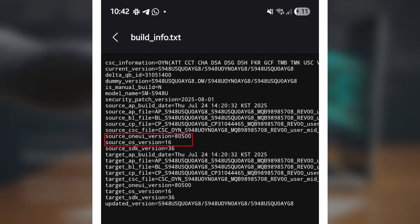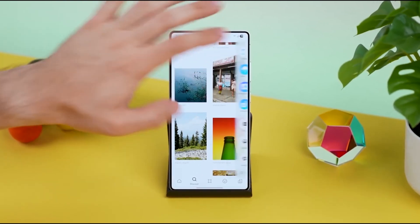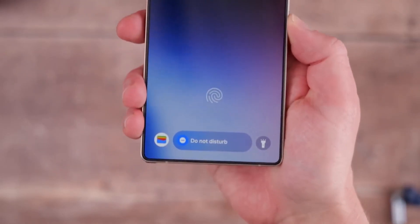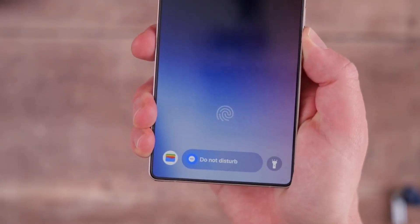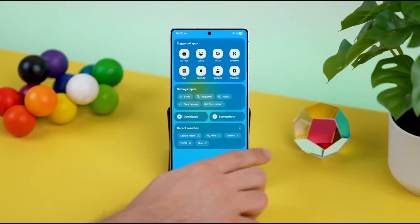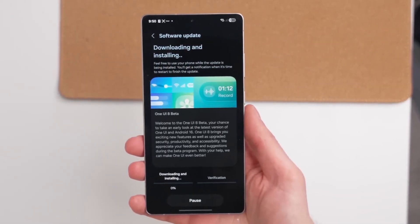One UI 8.5 will be based on Android 16, just like One UI 8.0, but it's set to bring even more changes — better visuals, smoother animations, and new features alongside Samsung's next-gen flagship phones. Here's the twist: One UI 8.0 already felt like a minor update, so this 8.5 version might actually bring the bigger leap we were all expecting.